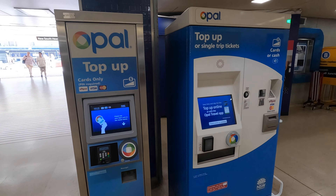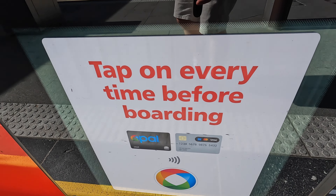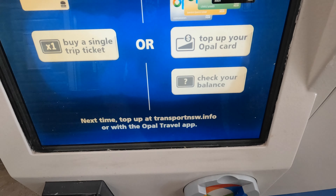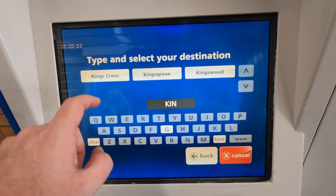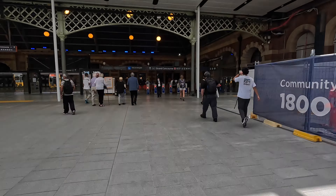There's no charge for an Opal card, however the minimum value is $20 for an adult and $10 for a child or youth. If you only need a one-off train journey you can also buy that from the ticket machine. Daily and weekly fare charges are capped at $16.80 on a weekday and $50 for the whole week. On weekends the daily fare is half.